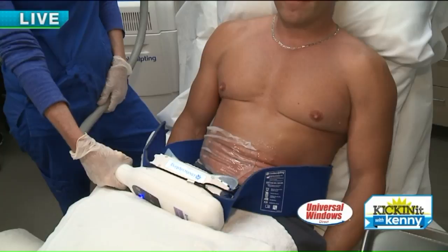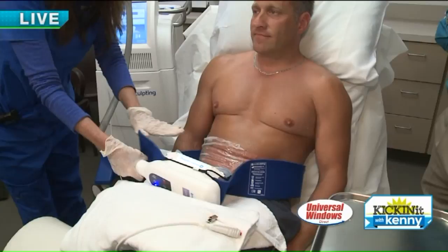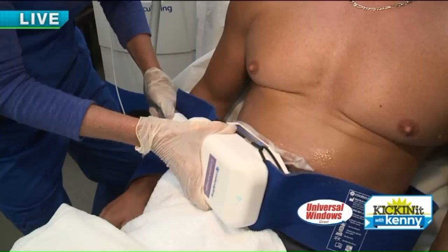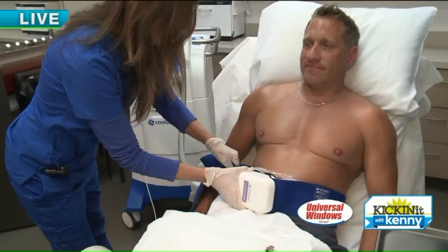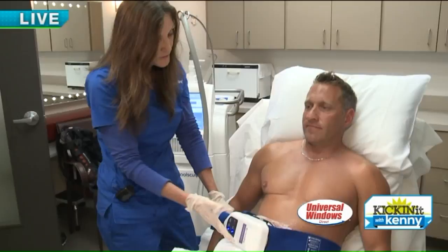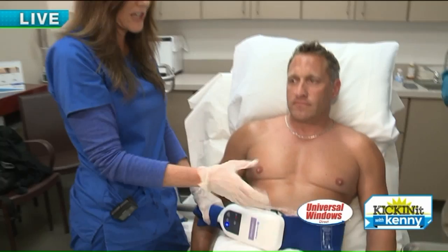We're going to apply this applicator. We've prepped the area, done a consultation. It uses suction — are you ready, Brian? Put your arm down, and we're going in. He's going to feel suction. You feel that? Are you comfortable? Yep. Once the suction is applied, we make sure the applicator is secured, and then I will start the cold. The cold is going to run for about 35 minutes and freeze this area. He's very comfortable during the procedure, and in about three weeks he'll start to notice a little bit of reduction in the fullness in that lower abdomen area.